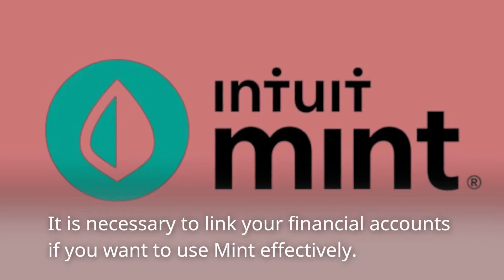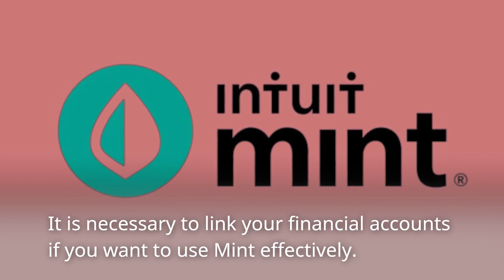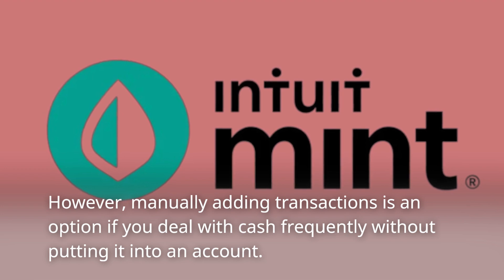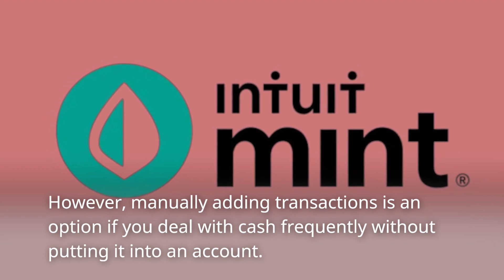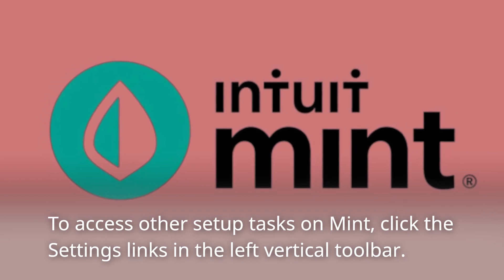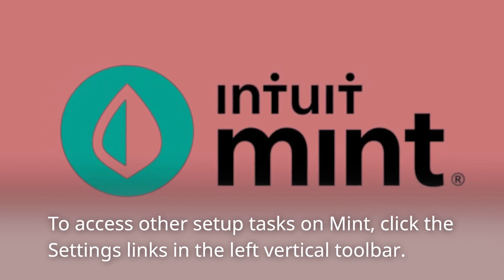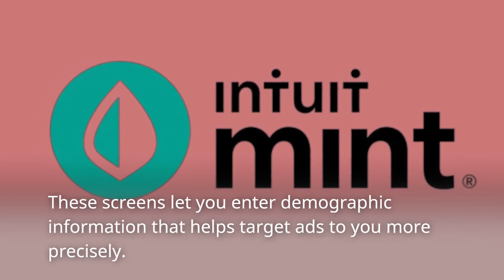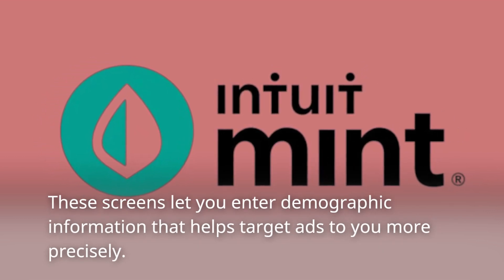It is necessary to link your financial accounts if you want to use Mint effectively. However, manually adding transactions is an option if you deal with cash frequently without putting it into an account. To access other setup tasks on Mint, click the settings links in the left vertical toolbar.